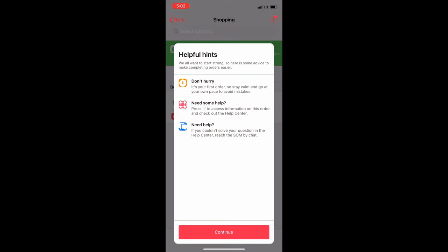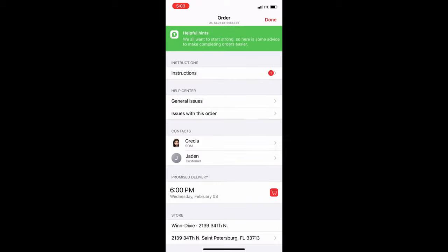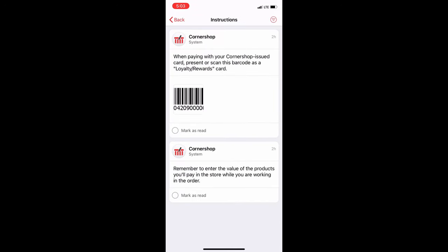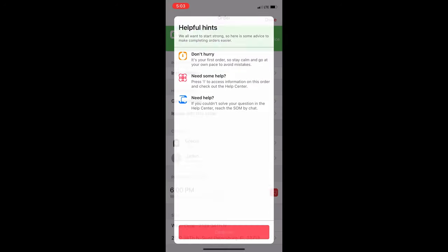The app gave me all kinds of information. These are the two items the customer wants: two cases of water. The instructions say to show the customer's loyalty card to scan at the end, and to make sure I keep in communication with the customer constantly. Alright, let's go back and start shopping.